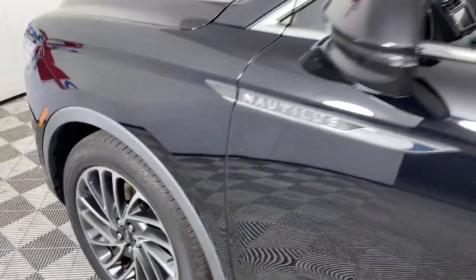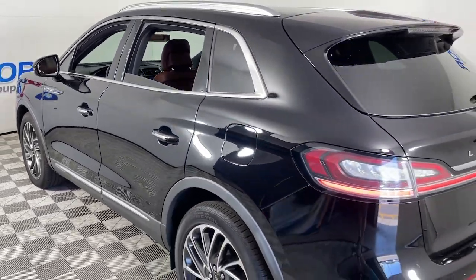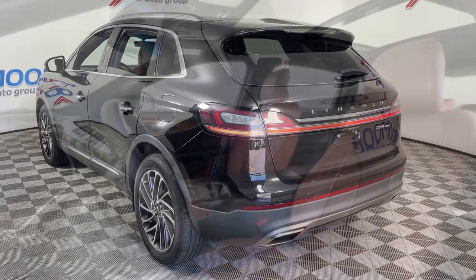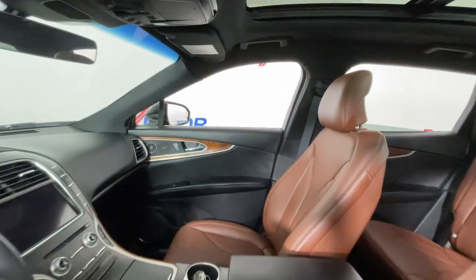You just found the 2019 Lincoln Nautilus. With less than 15,000 miles on the odometer, this vehicle provides excellent value. Take a closer look at this comfortable, spacious Nautilus, the midsize, two-row crossover that delivers sedan luxury and SUV versatility.